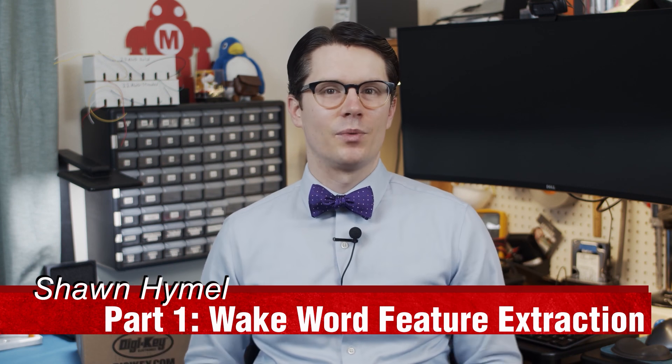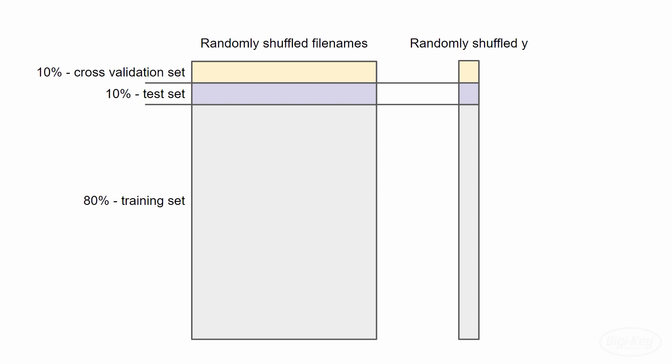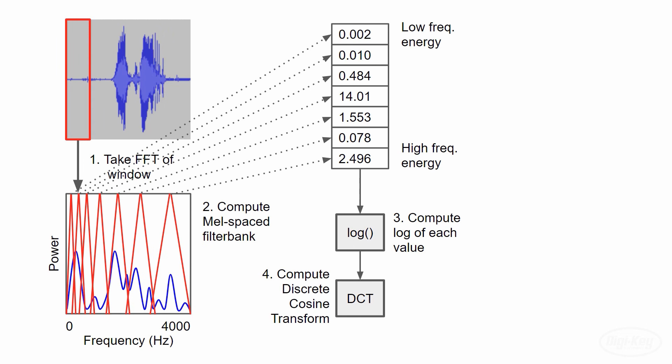For this week's DigiKey Spotlight, check out the latest video from Sean Himmel showing you how to use a Raspberry Pi and a USB microphone to start playing around with TensorFlow Lite machine learning. In the 17-minute video, he walks you through the process of creating a neural network model that can listen for a wake word in real time. It's a fascinating concept to wrap your head around even if you don't have a machine learning project planned yet.